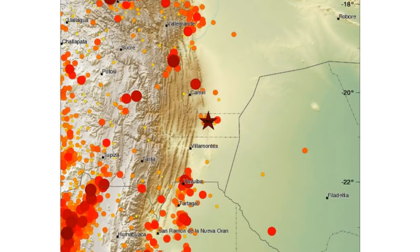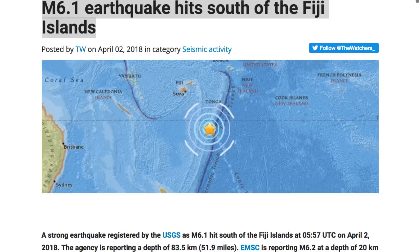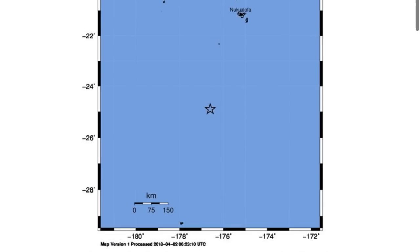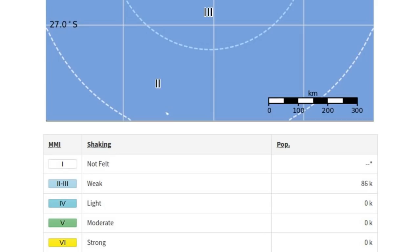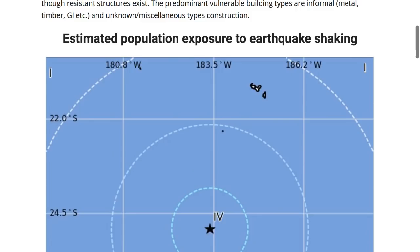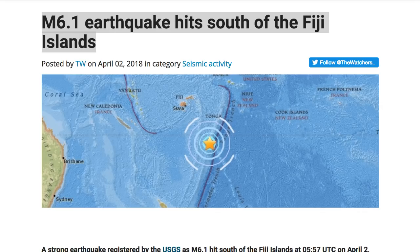Also briefly covering the 6.1 earthquake that hit south of the Fiji Islands today at 05:57 UTC. This one was about 83 kilometers — roughly 52 miles — deep. Around 86,000 people were estimated to feel weak shaking of this earthquake, with nothing major reported. Again, bravo to Watchers News for reporting on these things. It's crazy that we don't hear about earthquakes in mainstream media — there's so much going on right now in that category.